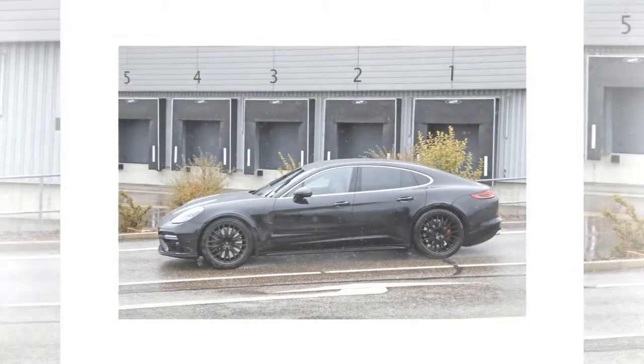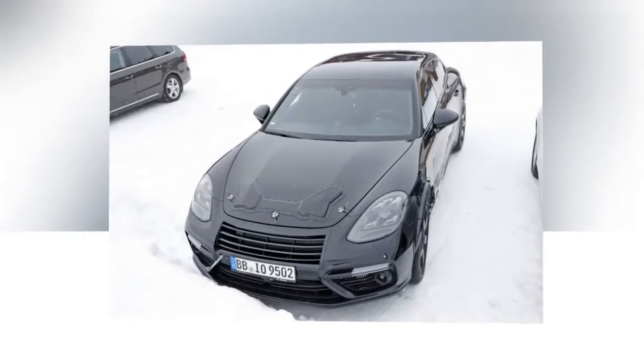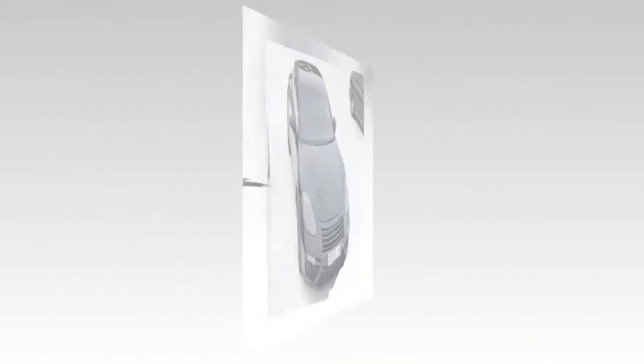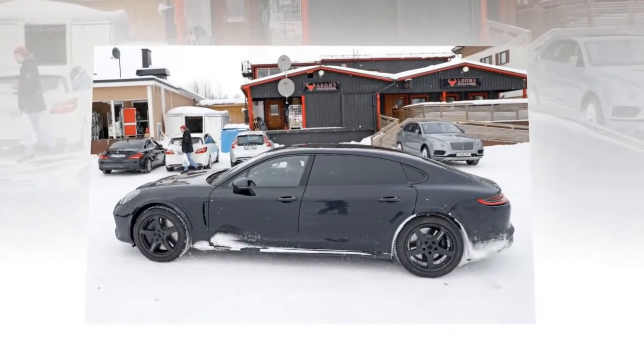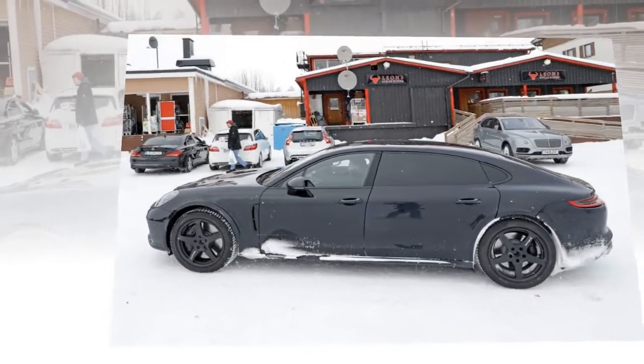The redesign will also spawn a new styling language, a more luxurious interior, and give the sedan more powertrain options. Official data is virtually non-existent, but I gathered all existing rumors in a speculative review that should keep you covered until a Bentley-bodied prototype shows up in 2017.